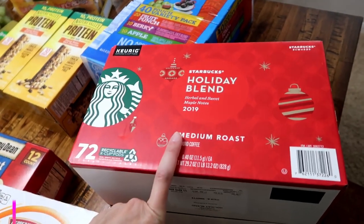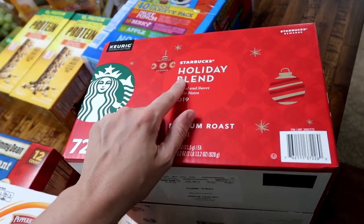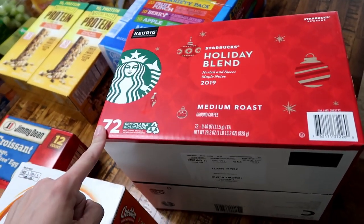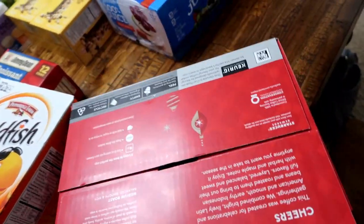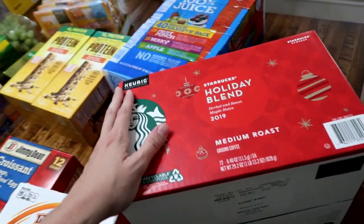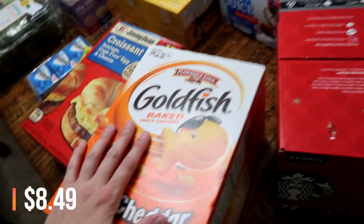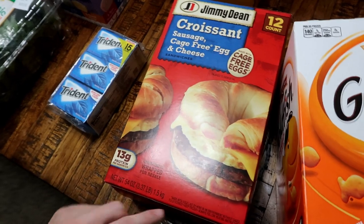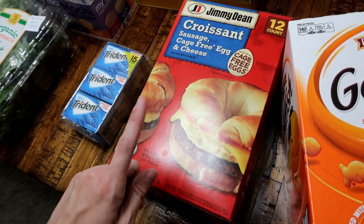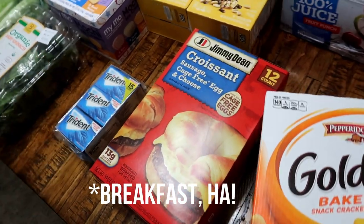I also got some coffee — the Holiday Blend by Starbucks. I've heard about this but never gotten it before. It wasn't overpriced; it was actually a good price for 72 pods, so hopefully it's good. I've heard lots of great things. Some more goldfish crackers, because those are life. And these croissant sausage, egg, and cheese sandwiches are on sale this month at Costco — comes with 12 and they're a really great quick lunch.